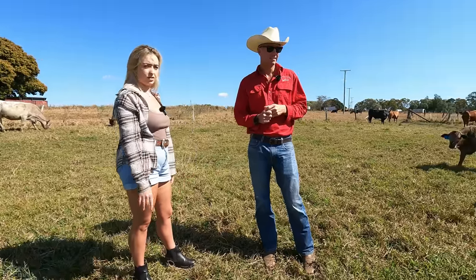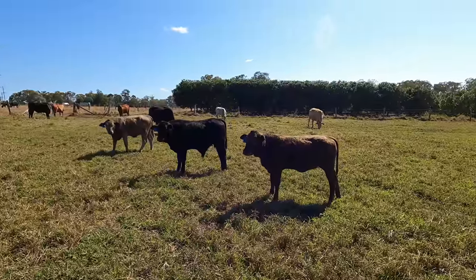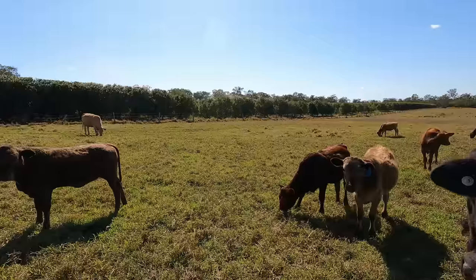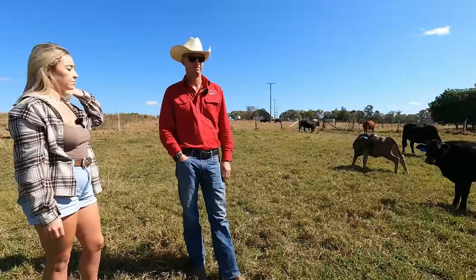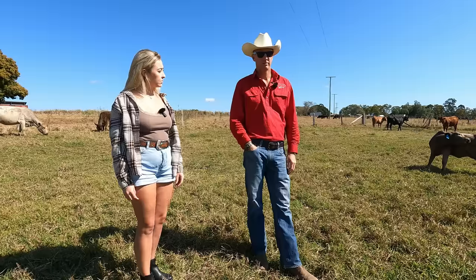And so how old are these calves here? They're only three months old — little babies. We've got some Murray Gray cross, Simmental cross, Brangus cross, Charolais cross. These are just a small subset to try and work up our crossbreeding program.